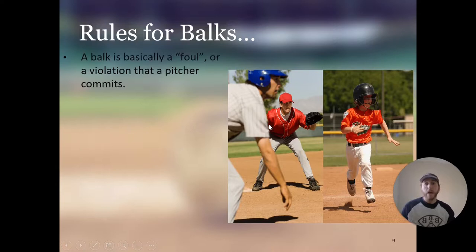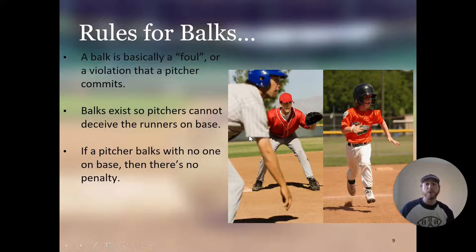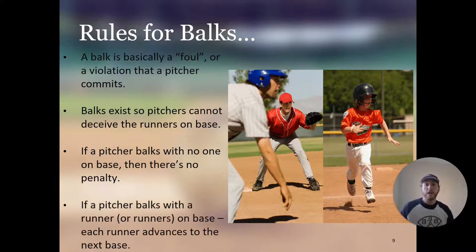A balk is basically a foul or a violation that a pitcher commits. Balks exist so pitchers cannot deceive the runners on base — you're not allowed to start your entire pitching motion and then completely stop and throw at the runner. If a pitcher balks with no one on base, there's no penalty. If a pitcher balks with a runner or runners on base, each runner advances to the next base — so if there's a runner on third and you balk, that scores the run.